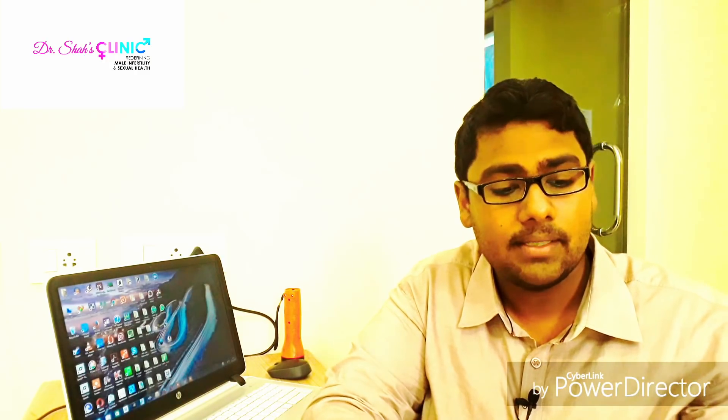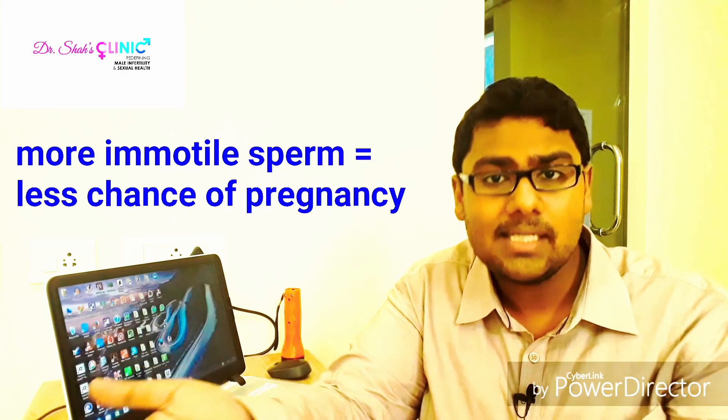The third type is the immotile sperm. Immotile sperms will just stay in the same place — you don't even know whether the sperm is alive or dead. The more the number of immotile sperms in the ejaculate, the greater the reduced chance of conception.